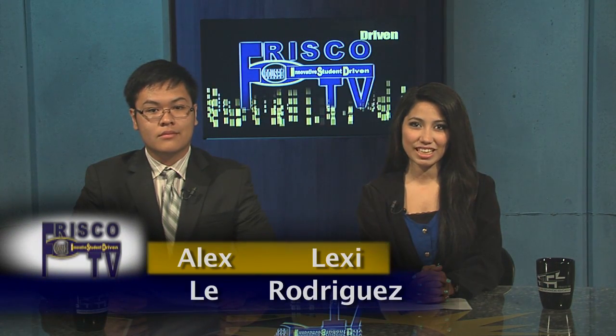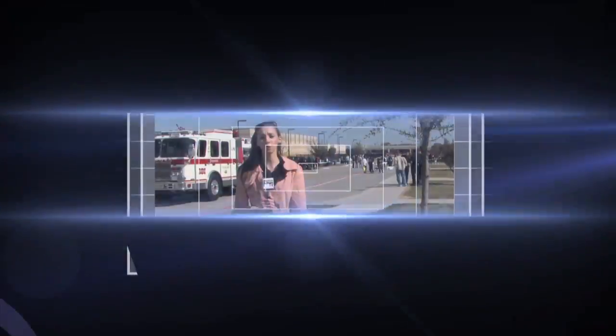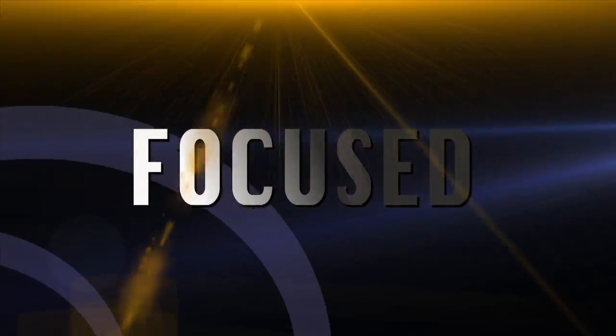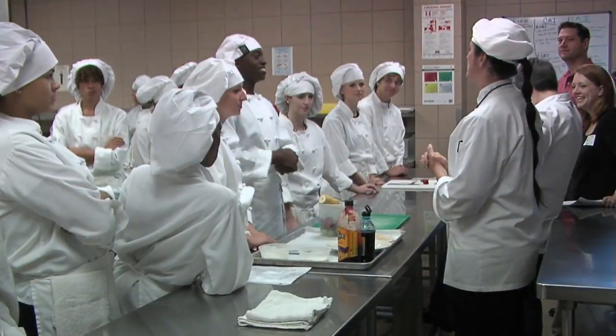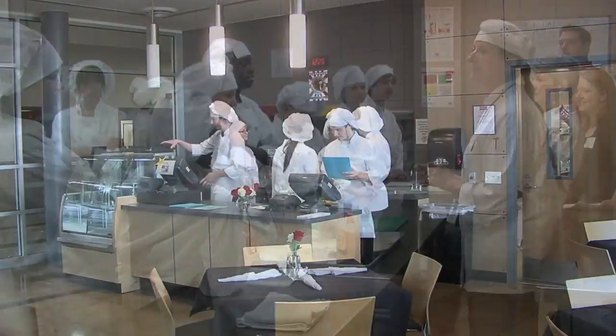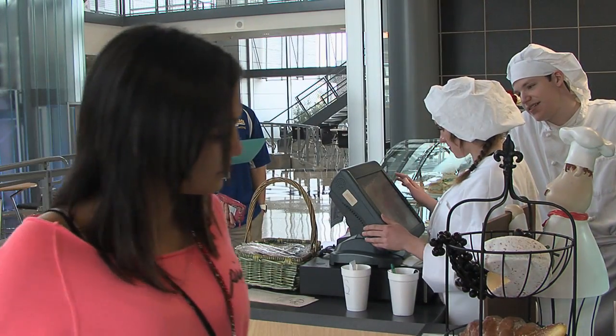Audio and Video Production students produce the national award-winning program Frisco ISD TV, which is a flagship program for the Frisco ISD cable channel. Frisco ISD TV covers the entire district from campuses and classes at every level, as well as district-related events. The CTE Center has a tasty culinary arts program serving customers in the Studio 08 restaurant and the deli, both open to the public. Restaurant and hotel management courses are available as well.